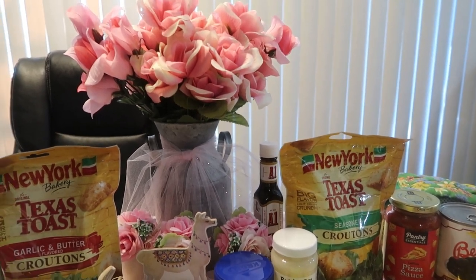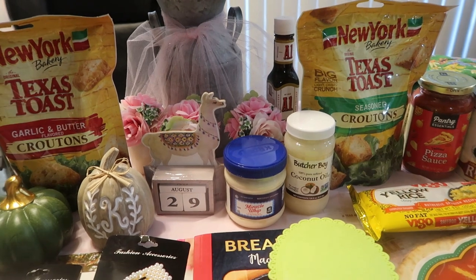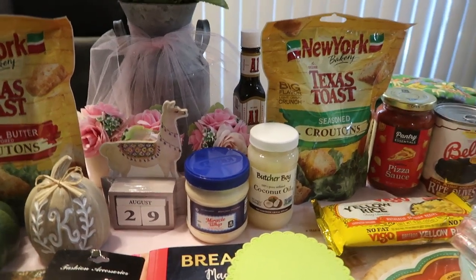Hello everyone, welcome to Journey with Char on this lovely Friday evening. I've got a Dollar Tree haul and just a little bit of items from the 99 cent store, so let's start with that.